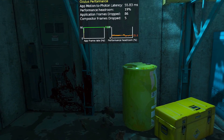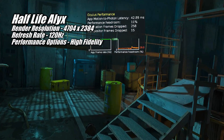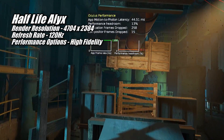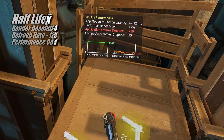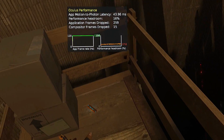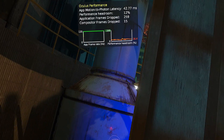The 7800 XT can run Half-Life Alyx at 120Hz at the same resolution as well, but you will have to turn the graphics down to High in order to maintain that constant 120fps. Honestly, I don't notice much difference visually between High and Ultra — Alyx still looks amazing.